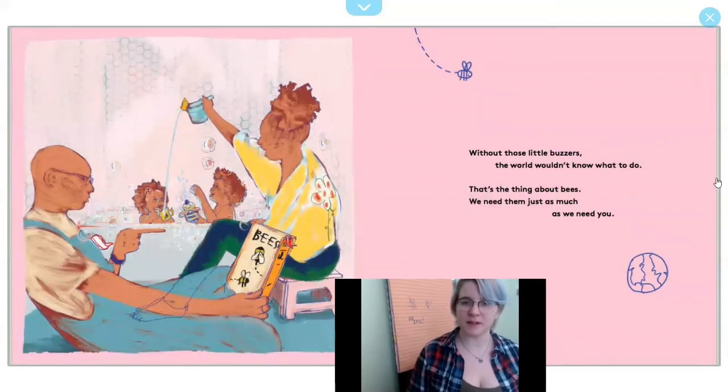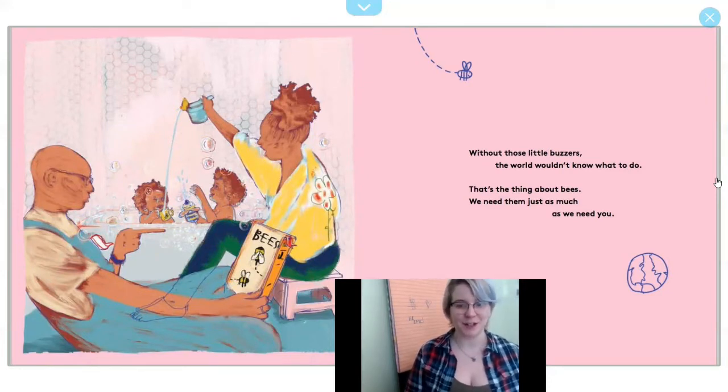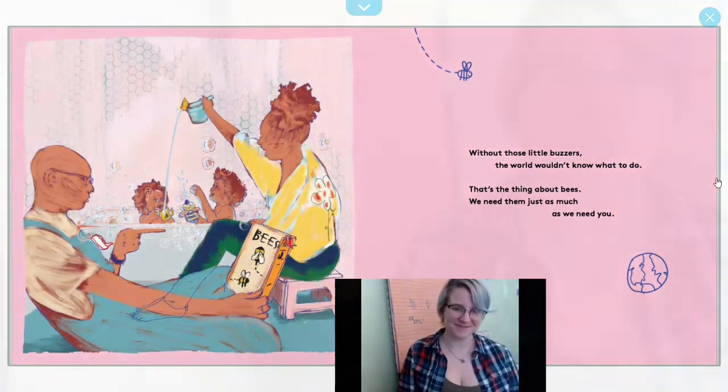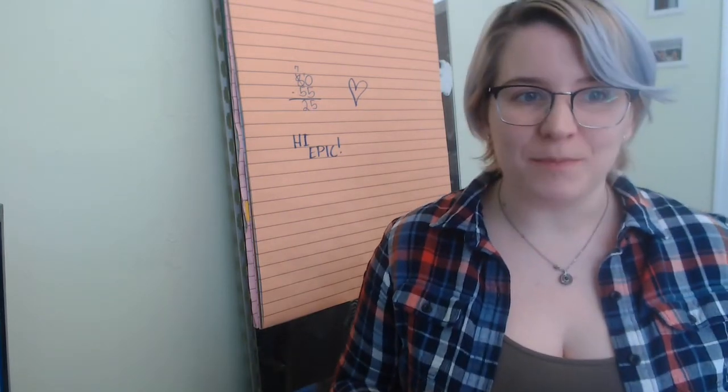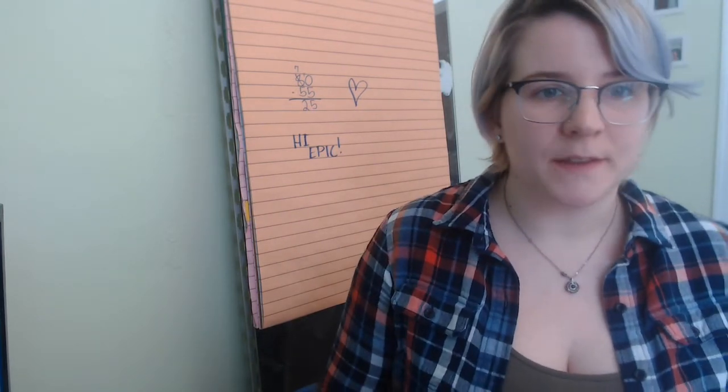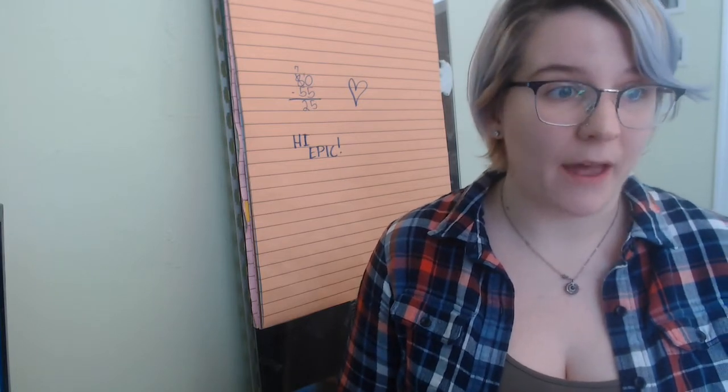Without those little buzzers, the world wouldn't know what to do. That's the thing about bees — we need them just as much as we need you. So, as that book says, without bees we wouldn't have the fruits and the vegetables that we all need to eat in order to stay healthy.